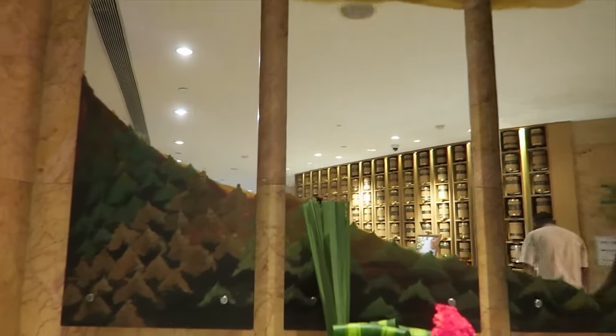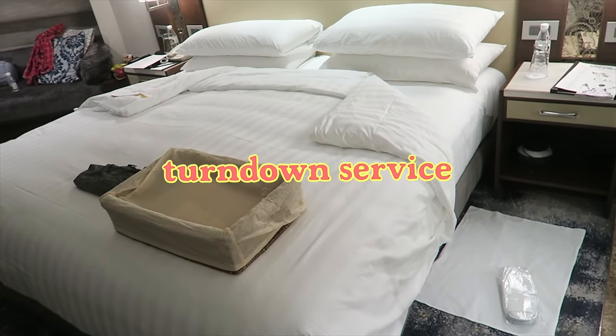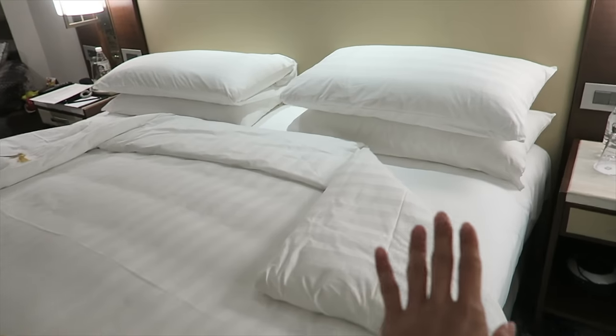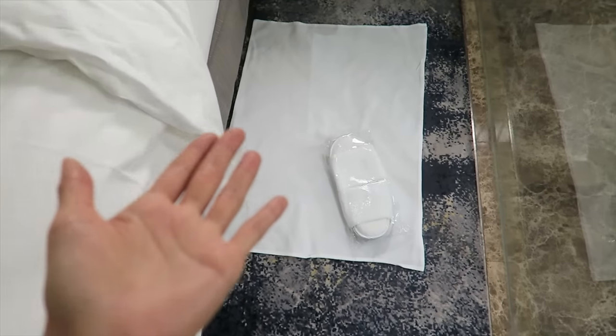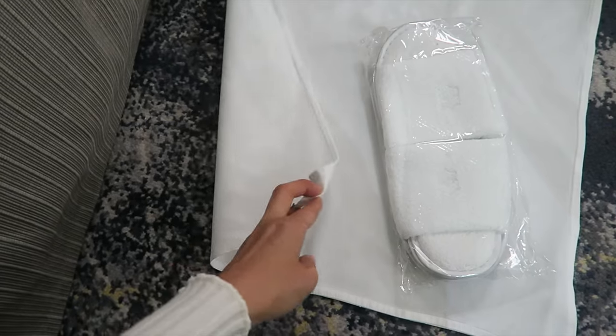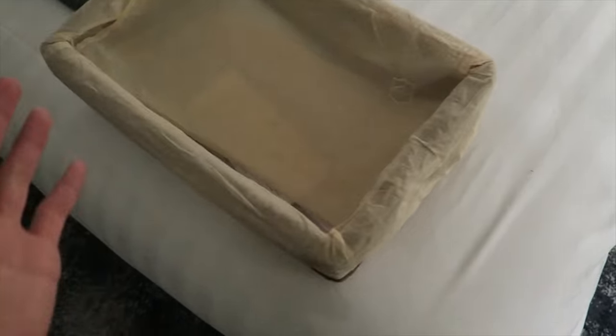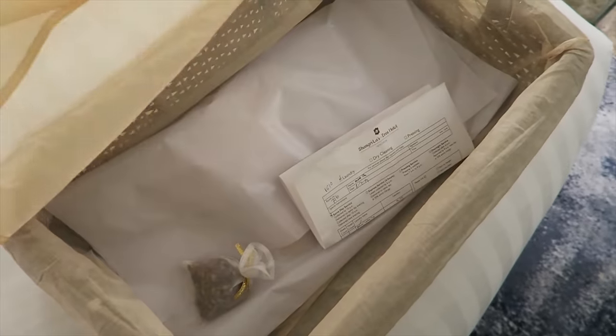Passed by this mirror many times, but it's like a canvas mirror — it has paintings on it. Just got back from dinner, and look what happened! Someone came in and did the turndown service. They folded the top corners of the blanket inside and placed slippers — it looks like a dinner table napkin almost. And what's in this basket? This is the clothes I sent to the laundry this morning.